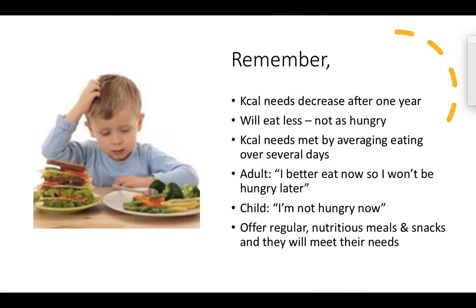It's important to remember that calorie needs decrease after the first year of life. Toddlers will eat less food and will not be as hungry as often, and calorie needs are met by averaging eating over several days. Adults need to remember that children in the moment will say they're not hungry and simply won't eat — unlike adults who plan ahead. We want to offer regular nutritious meals and snacks. Remember it's a process and a journey, and we want to encourage these early eating behaviors so they develop lifelong confidence in choosing nourishing foods and listening to their hunger-fullness hormones.